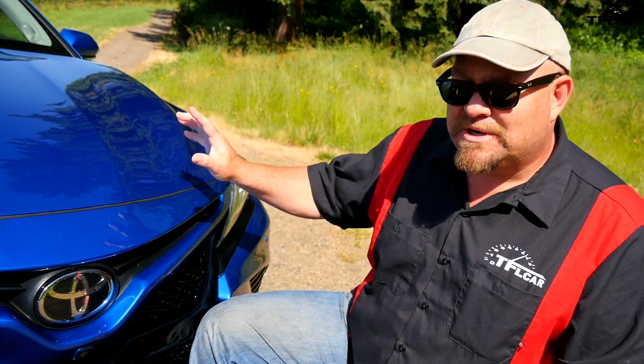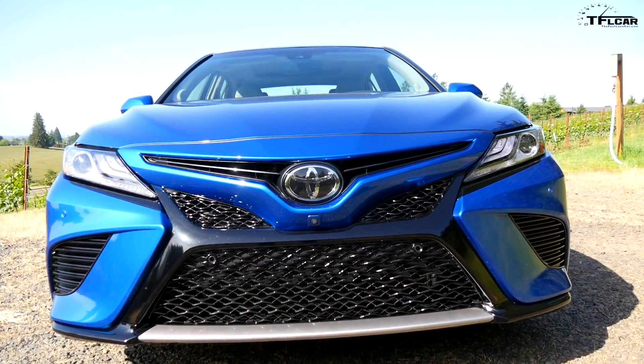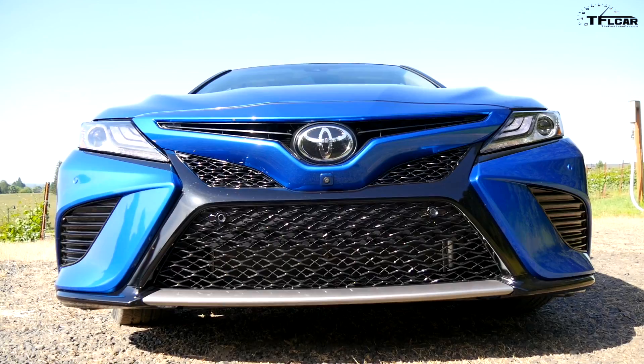The most noticeable component on this vehicle that is unique externally is the grille. It's actually different on each vehicle — the L, the LE, the XSE, the hybrid — they all have a unique front end, and it's really easy to differentiate each one.